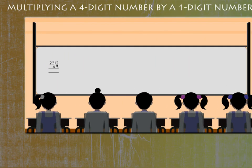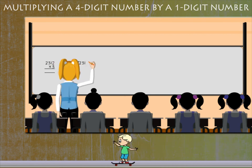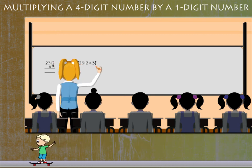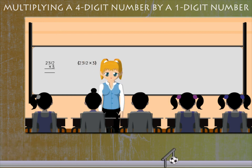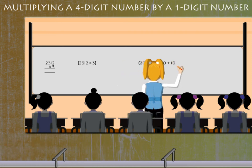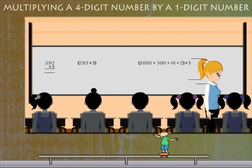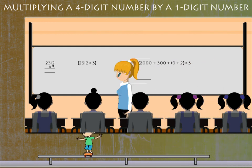Teacher Penny is multiplying 2312 by 3. To make the task simple, she tells the class by breaking 2312 into thousands, hundreds, tens, and ones before multiplying by 3.